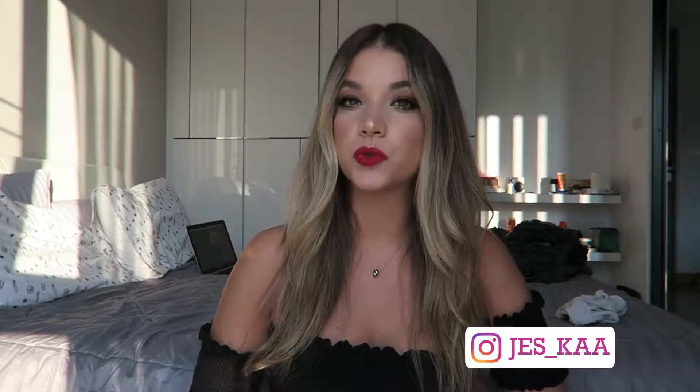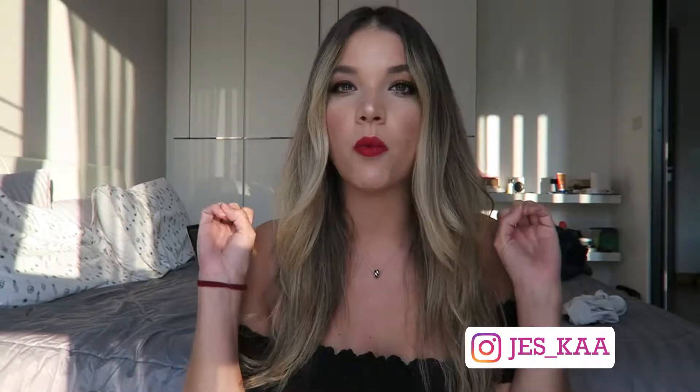Hey, welcome back to my Charlotte Tilbury Look Series video. Today we are doing the Bombshell. The Bombshell is probably my most worn look. It's super easy to do, it's really quick, and you get a really wow effect.